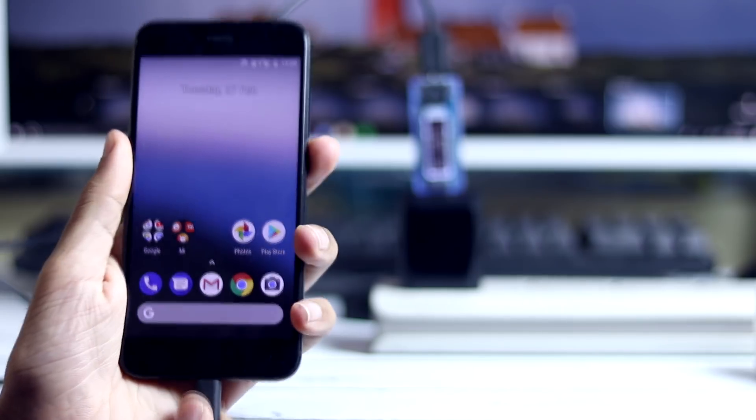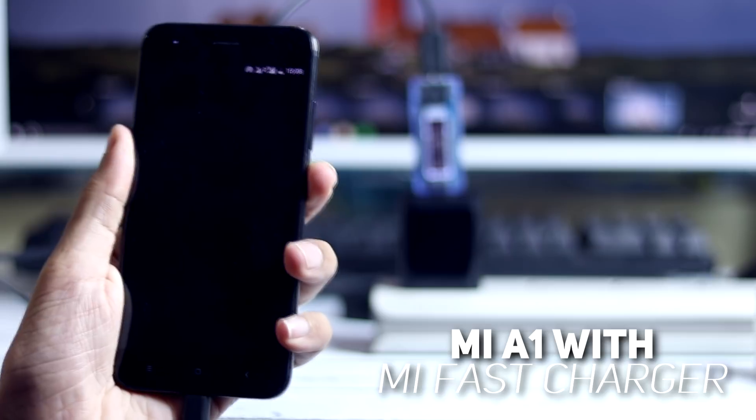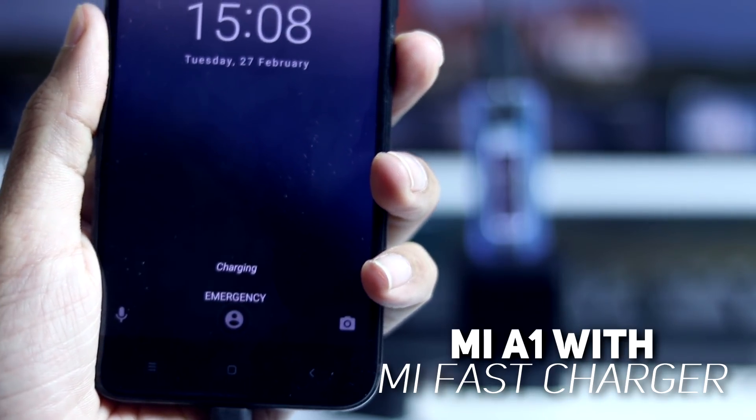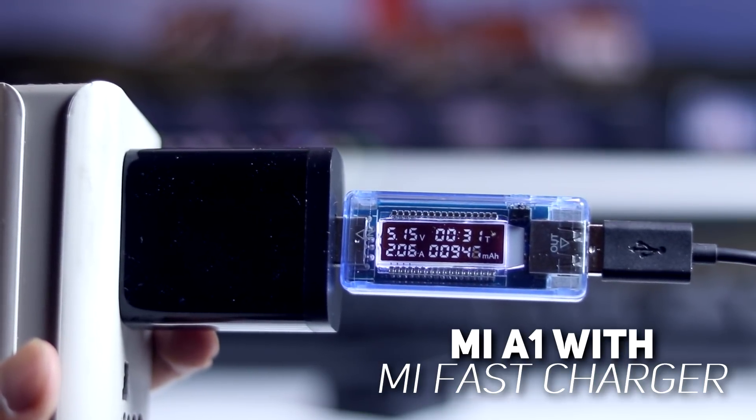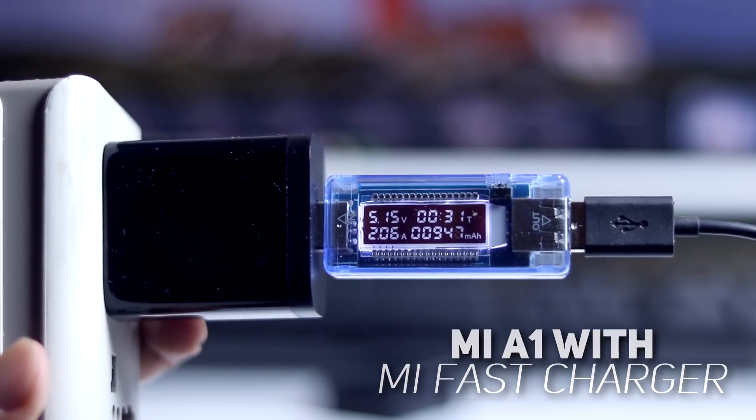Now let's repeat the same with the Xiaomi Mi A1 and the fast charger. As you can see the charging status is just charging and the volt ammeter reading is 5.15V and 2.03A, which is normal charging.